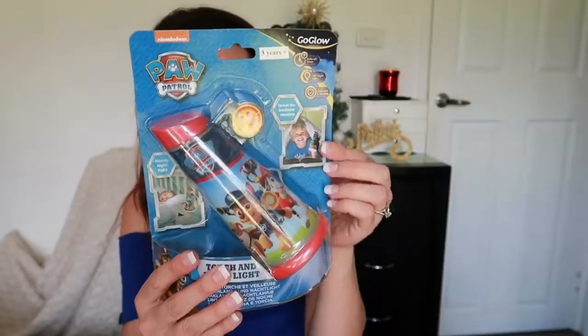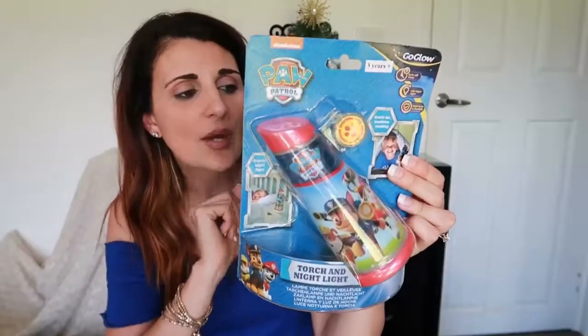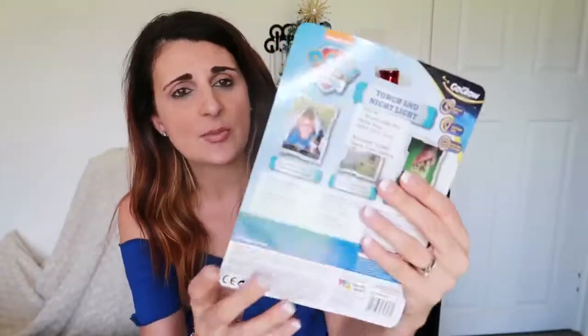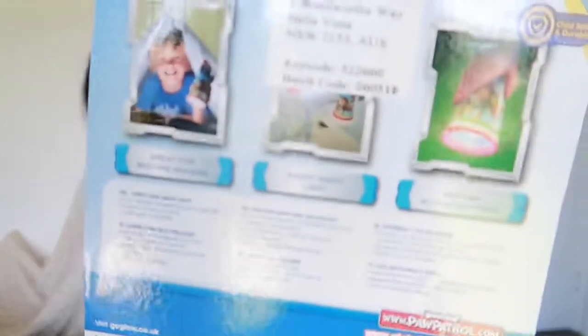And it is great. Reading the back — it's got great for bedtime reading, a handy nightlight, and it's also got a motion activated torch. So that's what it looks like on the back.